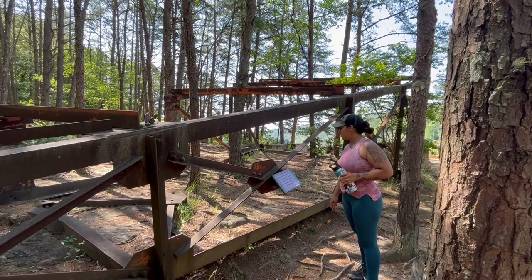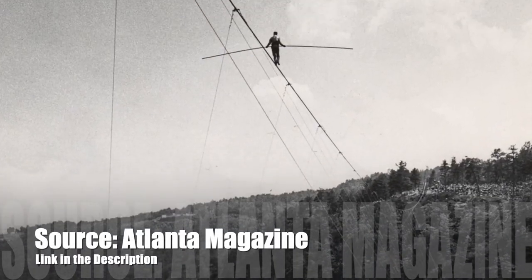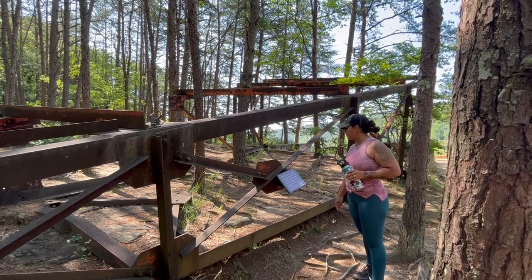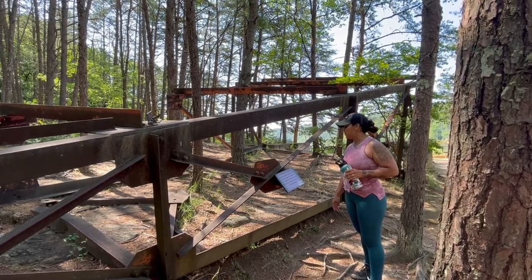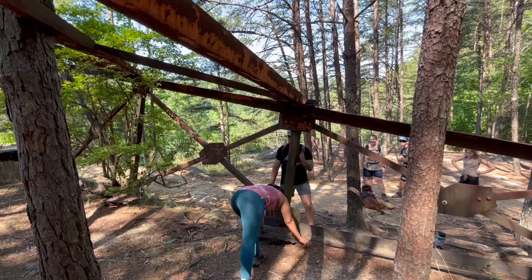In 1970, tightrope walker Carl Wallenda used this tower to walk across the gorge. He walked from this overlook to the tower on the South Rim. During his walk, he did two headstands. Two headstands? Oh, wow!